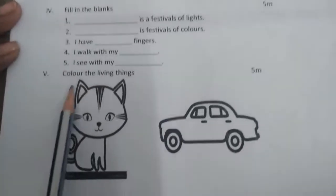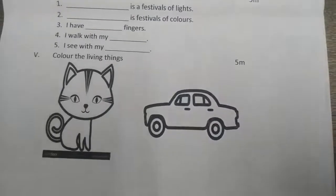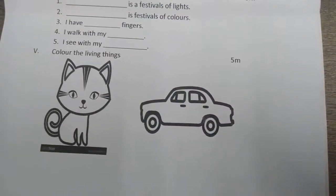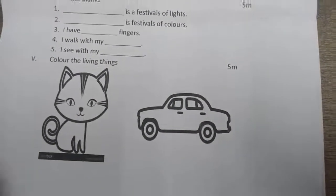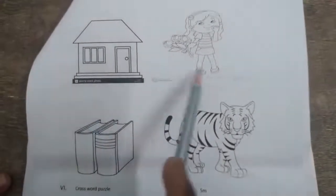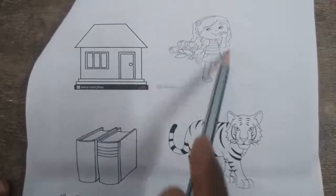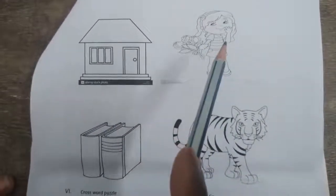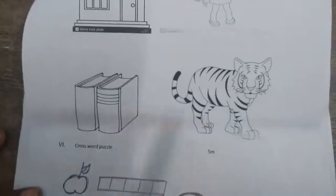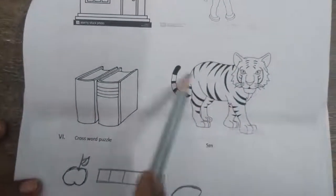Next bit: colour the living things. Here I have given some pictures. You have to identify the living thing and colour it. From these two pictures, which one is the living thing? — Girl. So you have to colour the girl. In these two pictures, which one is the living thing? — Tiger. So colour the tiger.